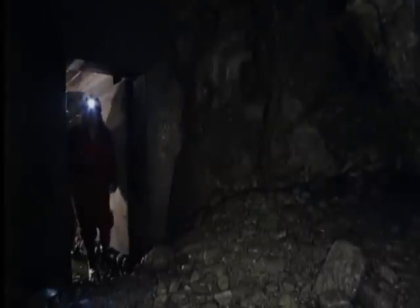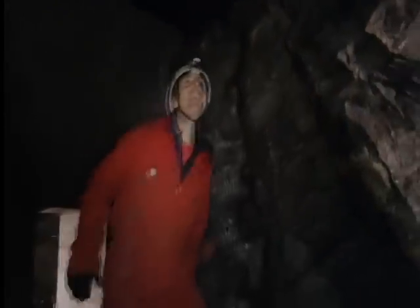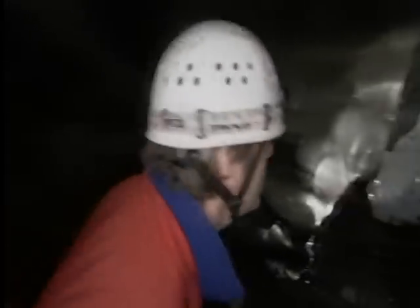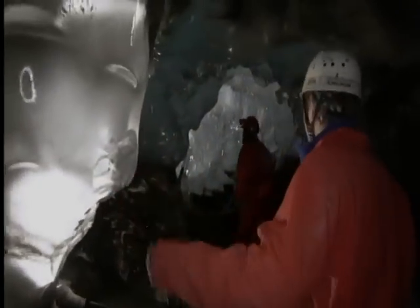Here's the ice tunnel. Miriam Jackson is a glaciologist who spends up to three weeks at a time down here. The view inside is stunning — it's beautiful, absolutely beautiful. This is like a piece of art.